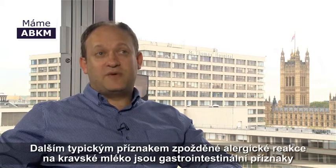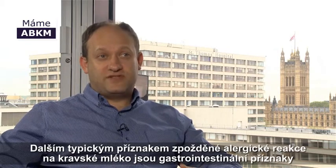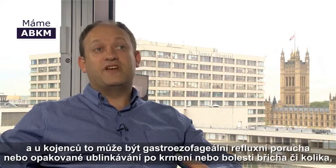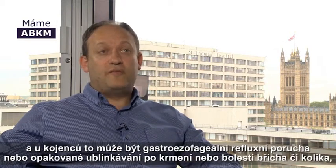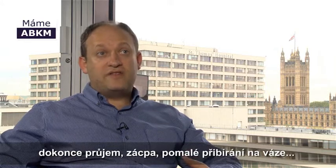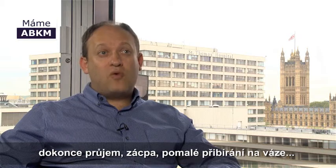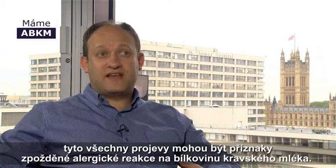Another typical symptom of delayed cow's milk allergy are gastrointestinal symptoms. In infants, this can be gastroesophageal reflux or regurgitating after feeds, or abdominal pain or colic, even diarrhoea, constipation, failure to gain weight as you'd like. All of these can be symptoms of delayed cow's milk allergy.